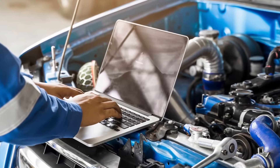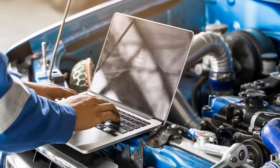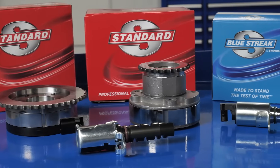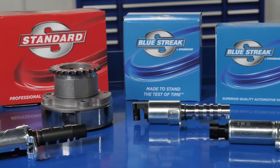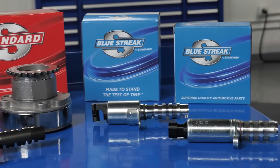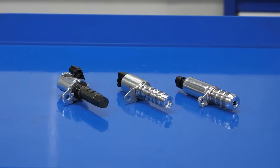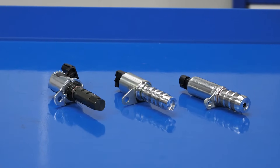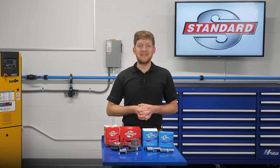As we said earlier, be sure to always check the OE service information for VVT system operation, component locations, and diagnostic troubleshooting assistance. When it's time to replace a failed OE VVT component, you can trust Standard for a sprocket and solenoid that will perform and last. In addition, Blue Streak solenoids and sprockets offer improvements over the OE design for durability and a longer service life, as well as complete solenoid kits and VVT service kits for an easy repair. I'm Brian Sexton. Thanks for watching.